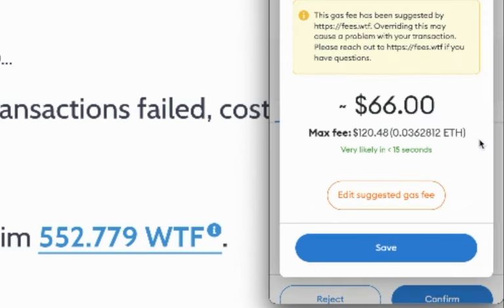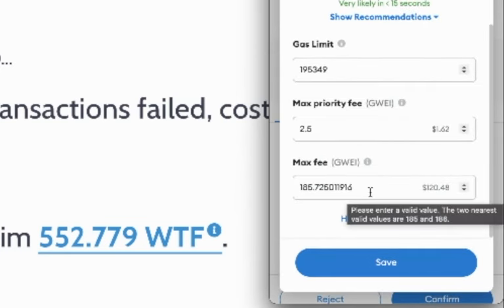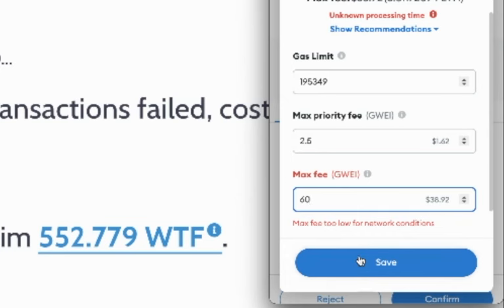I click Edit and then "Edit suggested gas fee." Right now it's set to about 185 as a max gas fee, but I want to set a max of 60, so I just type 60. It warns me that the max gas fee is too low for current network conditions, and I say that's okay — because those aren't the conditions I want; I'll wait until the network conditions meet this price. Then I hit Save.